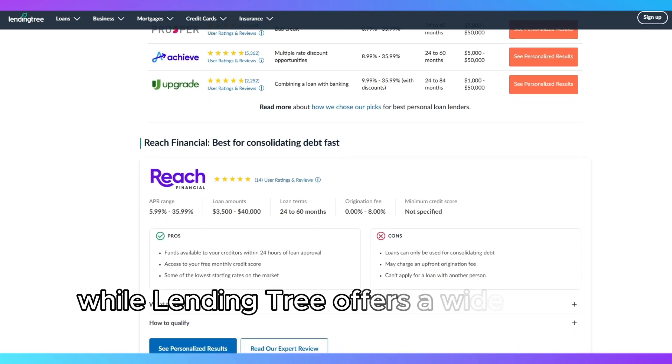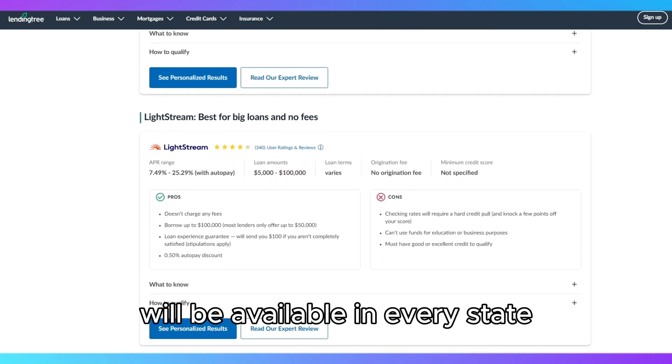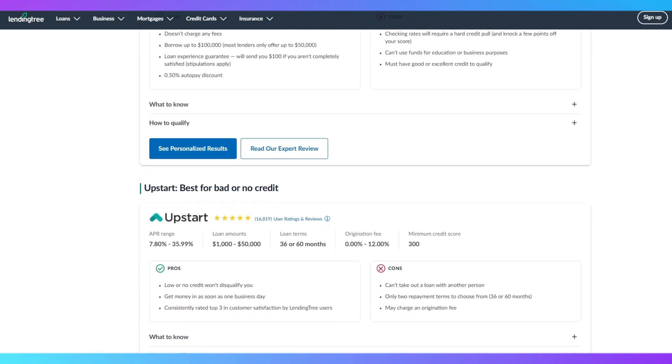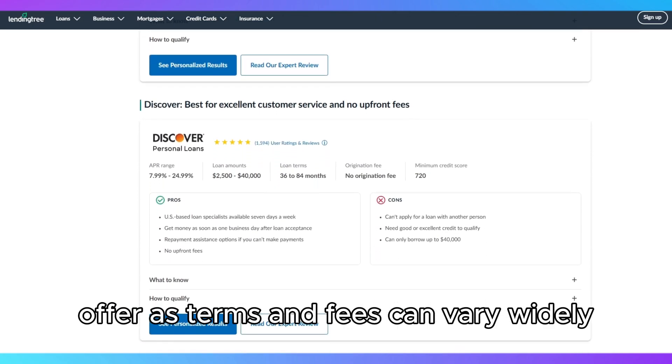Another thing to consider: while LendingTree offers a wide range of loan types, not every lender on the platform will be available in every state, which might limit your options depending on where you live. The platform is free to use, but make sure you read the fine print with each lender offer, as terms and fees can vary widely.